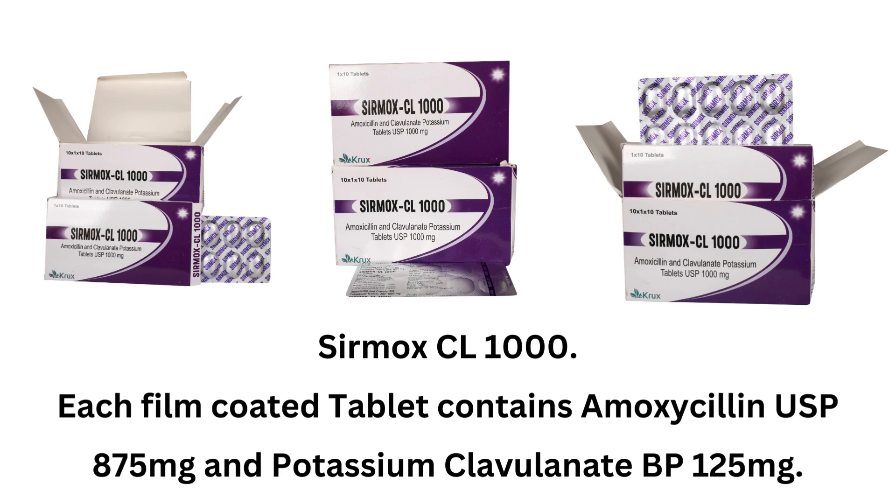Cirmox CL-1000. Each film-coated tablet contains amoxicillin USP 875mg and potassium clavulanate BP 125mg.